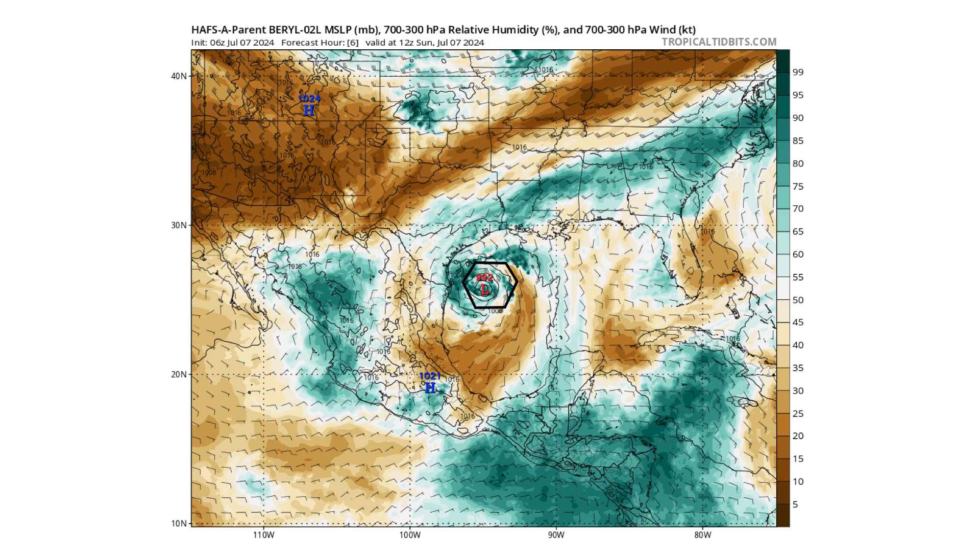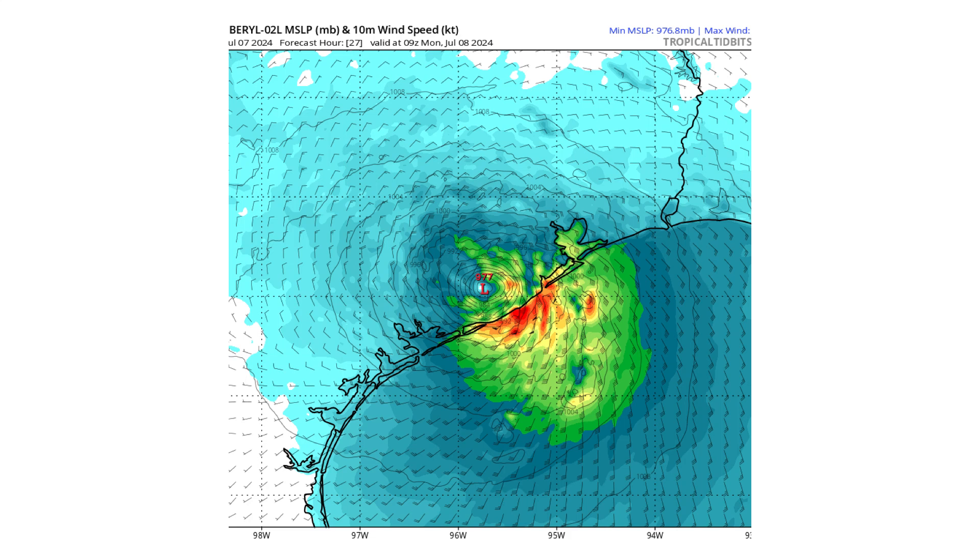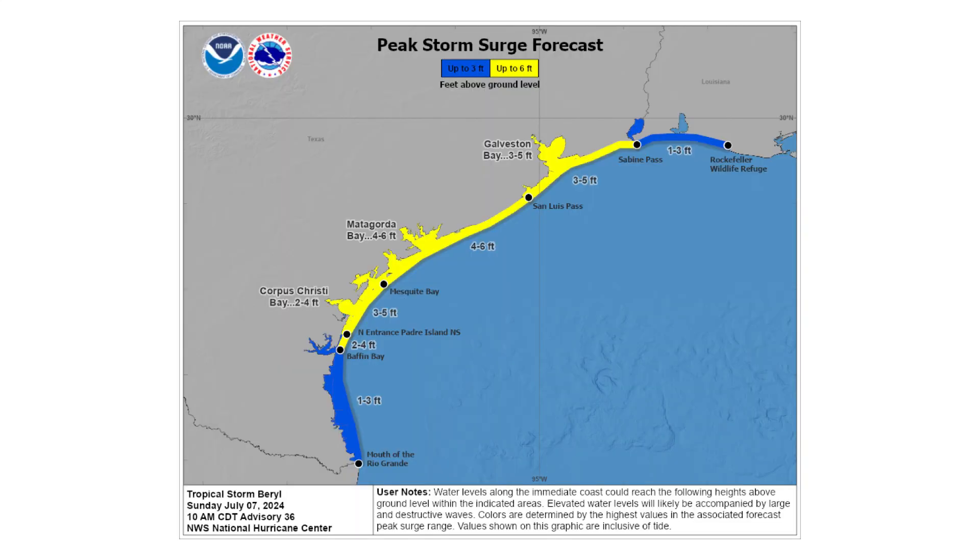Sometime around 3 to 4 o'clock in the morning is when we could expect landfall somewhere in Texas. As you can see, it's down to a 977 millibar low pressure system — that would be a very strong Category 1 if it continues to intensify at the current rate. With the wind speeds, we could see somewhere between 3 to 5 and 4 to 6 feet of storm surge along the Texas coast, with 1 to 3 feet on the western side of Louisiana thanks to onshore winds.